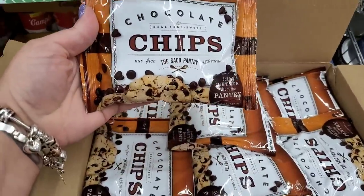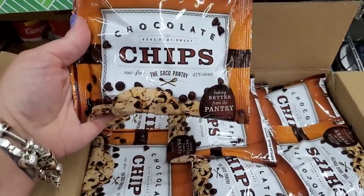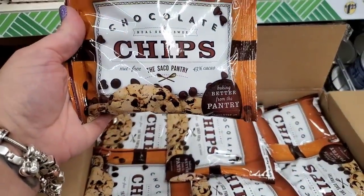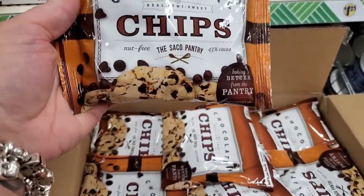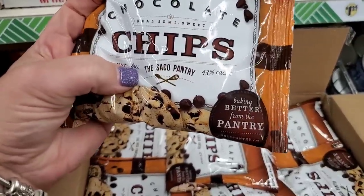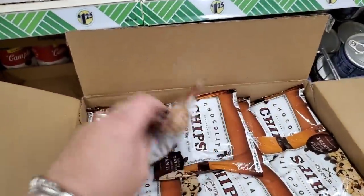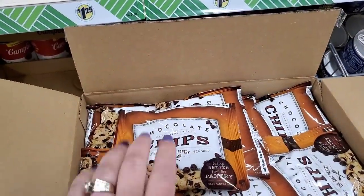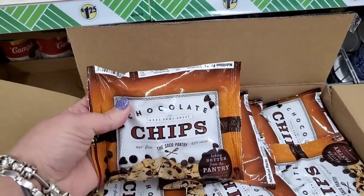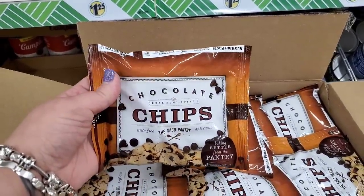Just in time for baking season, they finally brought back their chocolate real semi-sweet chips. This is a great deal — Sacco Pantry, nut-free, 43% cocoa, $1.25. This is not $1.25 anywhere. Grab them while you can and stock up for your pantry for baking season during the holidays.